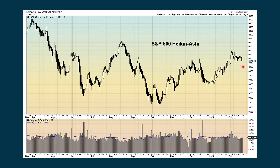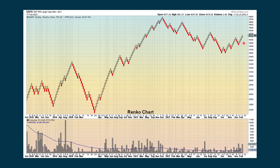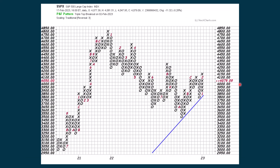Looking at some different chart types: the Heiken Ashi is now looking more negative with a dark candle. The Kagi has also turned red and is going down — that's negative. The Renko is still positive with open blocks, and the three-line break is also positive with open bars. There's nothing new on the point and figure chart; no X's or O's were drawn this past week.